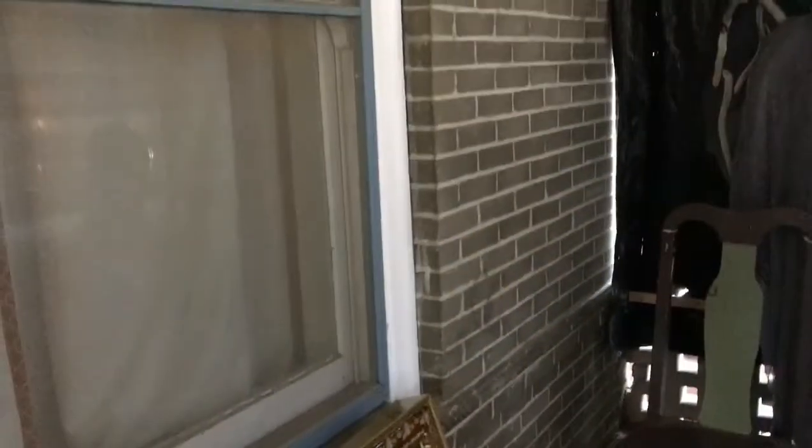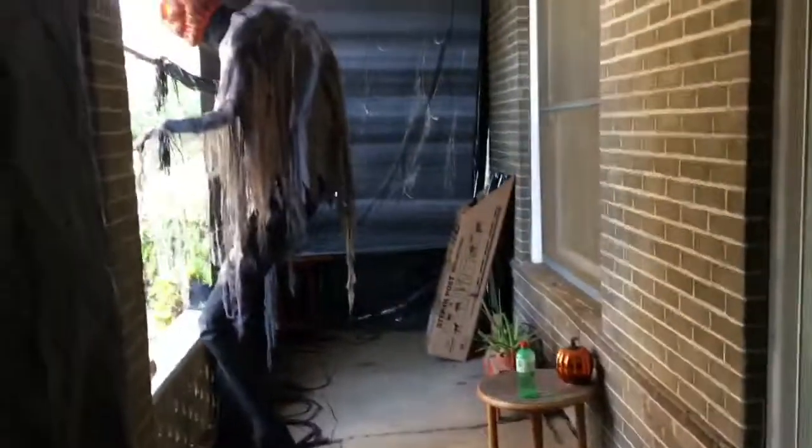I'll do a full haunted walkthrough — both daytime and nighttime — very soon. But for the meantime I just wanted to show you the queue line and the porch. Thank you guys so much for watching; if you like what you're seeing please like, comment, and subscribe, and as always keep it creepy.